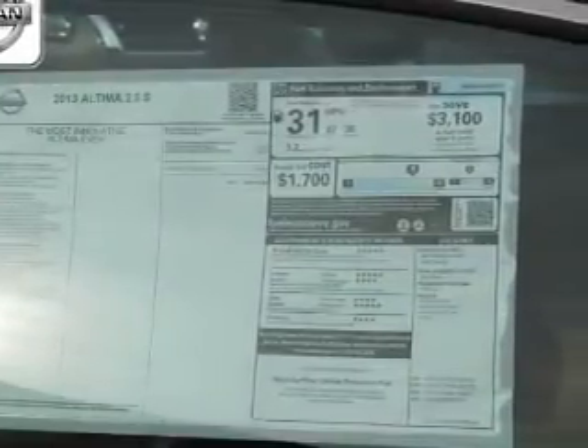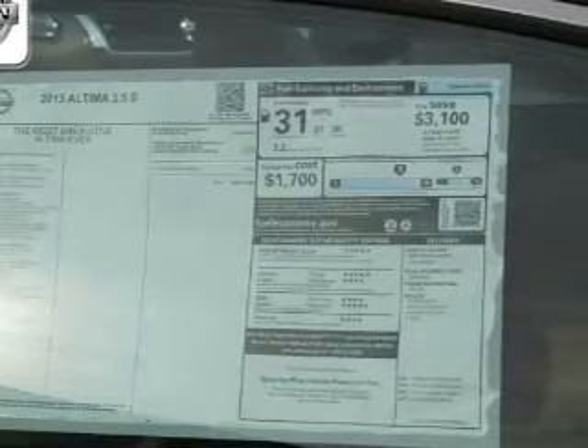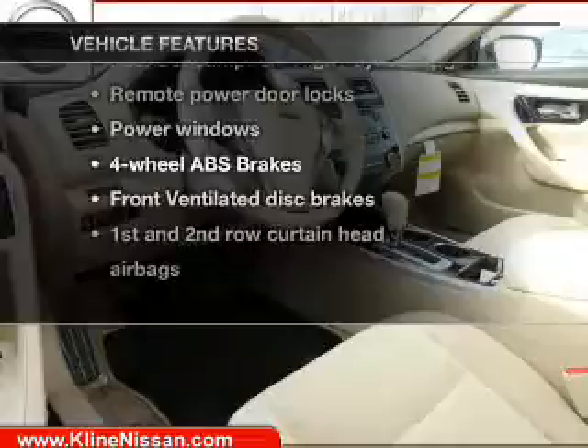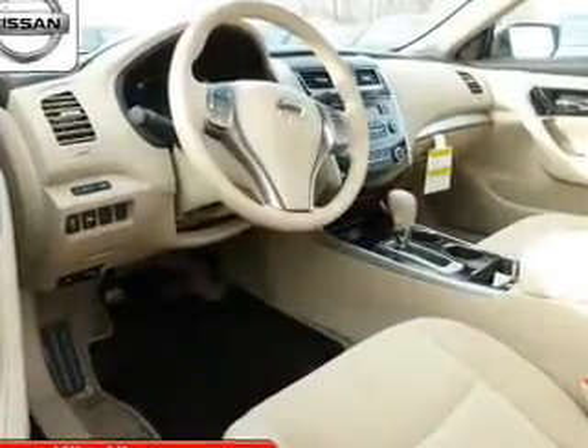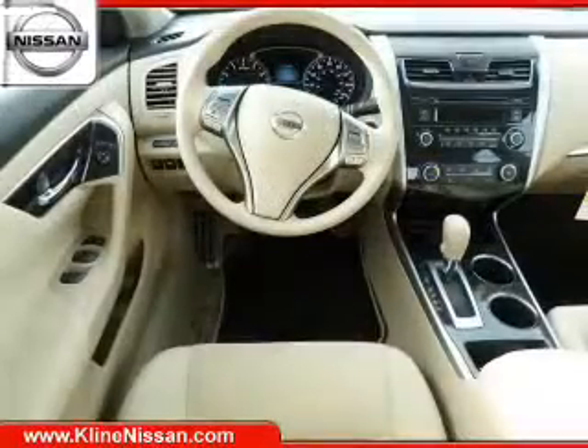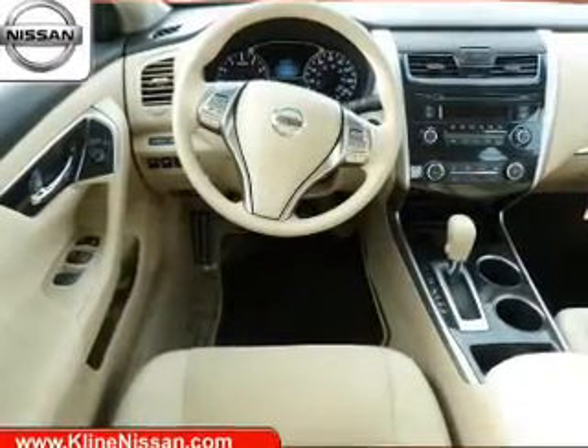The anti-lock braking system will help deliver you safely to your destination. Plus, enjoy these notable features that are included in this vehicle: keyless entry, power door locks, power windows, cruise control, Bluetooth wireless, an AM-FM stereo with a CD player, and power mirrors.